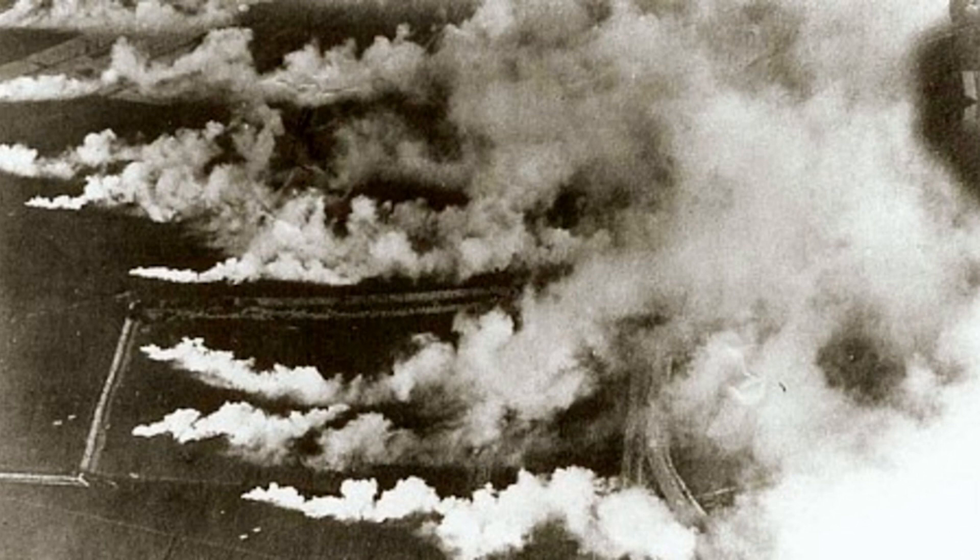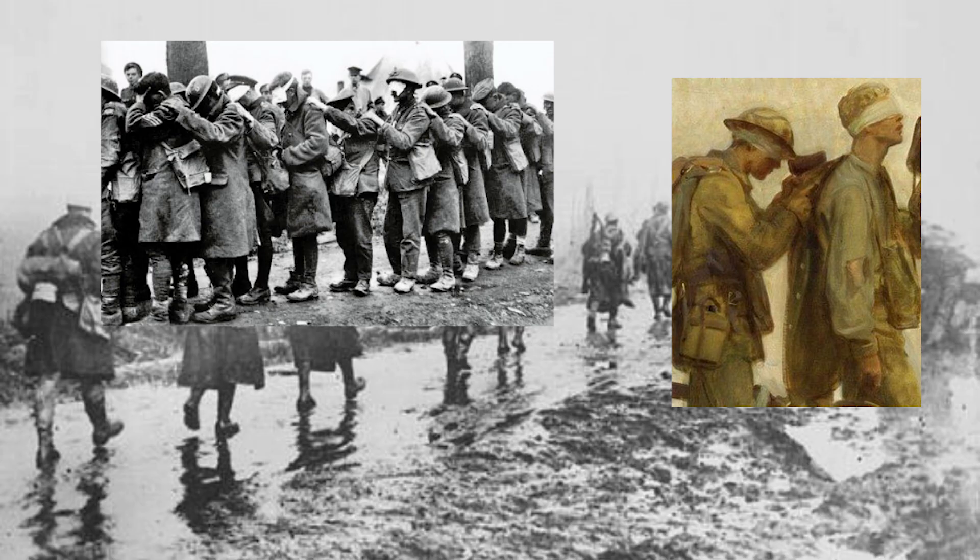It was greenish-yellow in color, it smelled like bleach, and when in contact with a person, it immediately irritates the eyes, nose, lungs, and throat. Imagine being an Allied soldier coming in contact with this for the first time — it would be an utter shock. You wouldn't know what to do at that point.